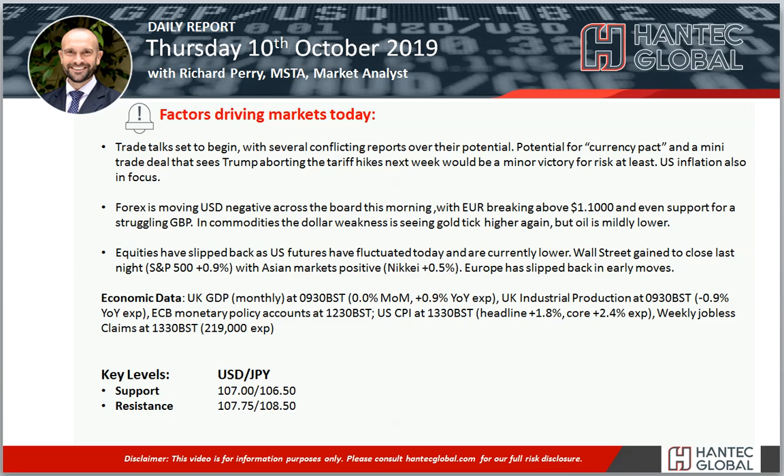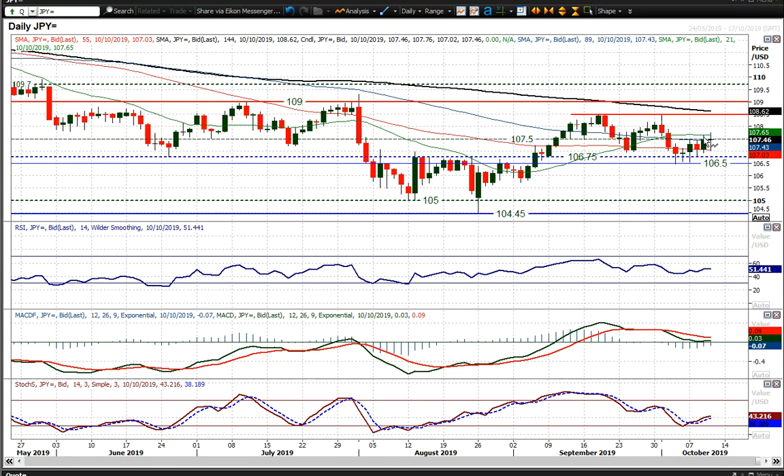Welcome back to my daily report market analysis video. I'm Richard Perrimark at HandTech on Thursday the 10th of October, looking at dollar yen, which has been just edging higher in recent sessions.